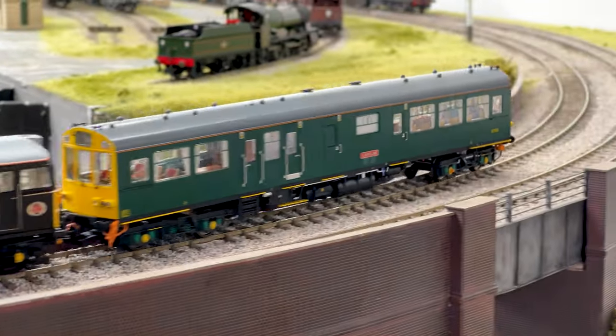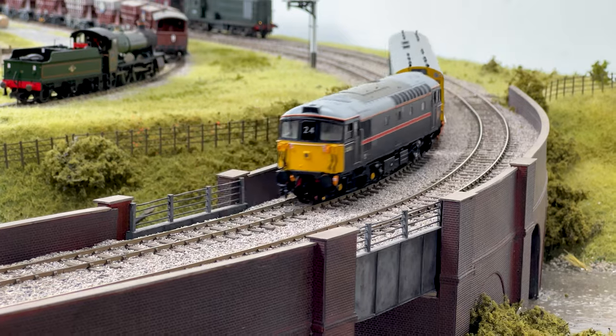There are actually pictures of this running with the electric multiple units. So it's quite a diverse vehicle really.